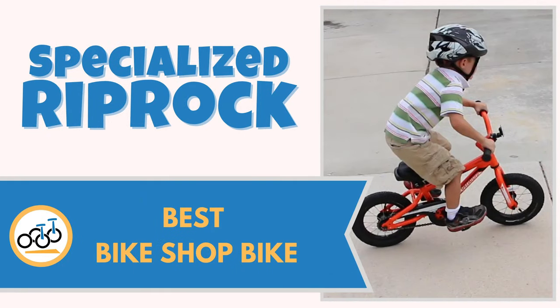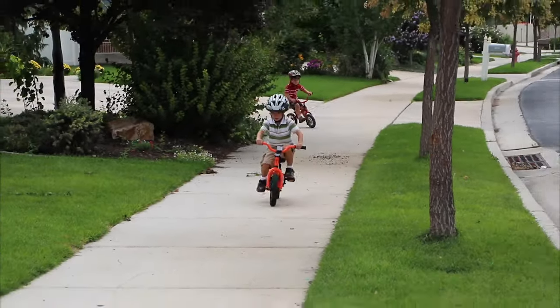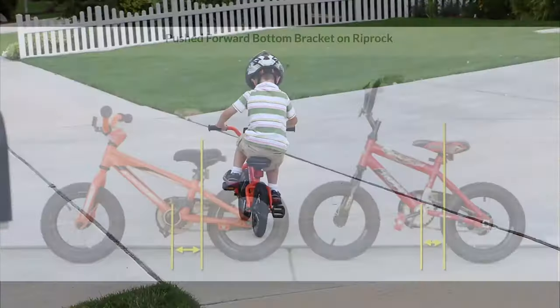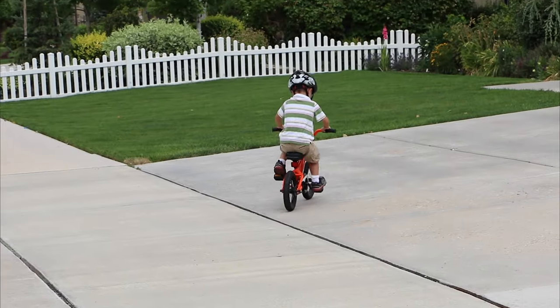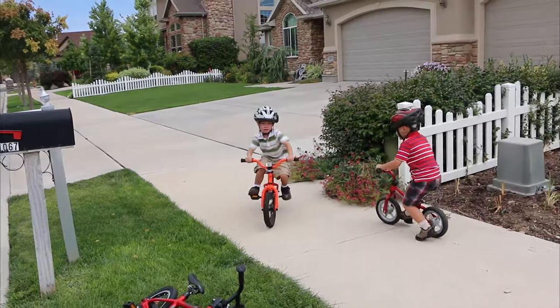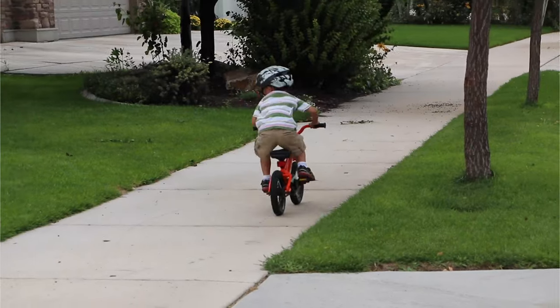Number nine: Specialized Rip Rock, best bike shop bike. Why is the Specialized Rip Rock 12 our favorite bike sold at your local bike shop? The Rip Rock's frame is uniquely designed to help the smallest of riders learn how to properly pedal. To help teach kids to pedal forward versus backwards, the Rip Rock's pedals are placed slightly forward on the frame. This makes pedaling more intuitive because kids have to push slightly forward to pedal versus straight down like on other bikes. The Rip Rock's low minimum seat height makes it great for little ones choosing to use training wheels — the training wheels are also great quality and are easily attached and removed without the use of tools.